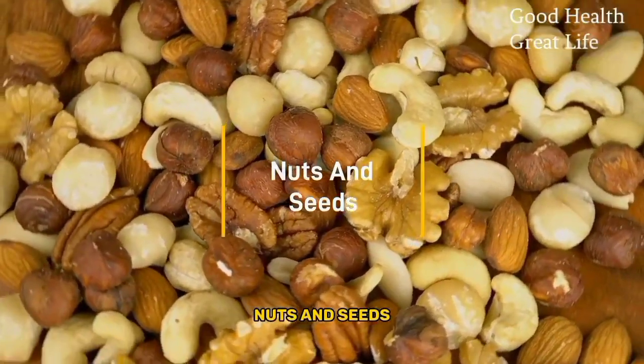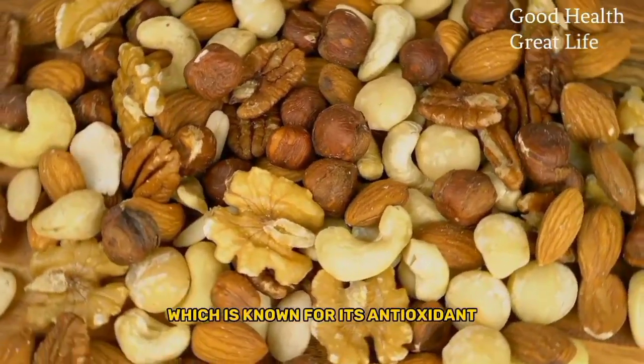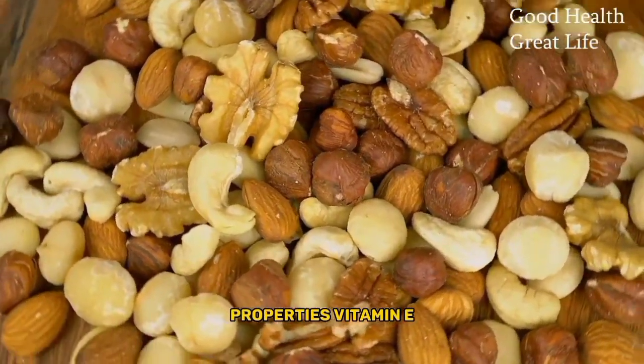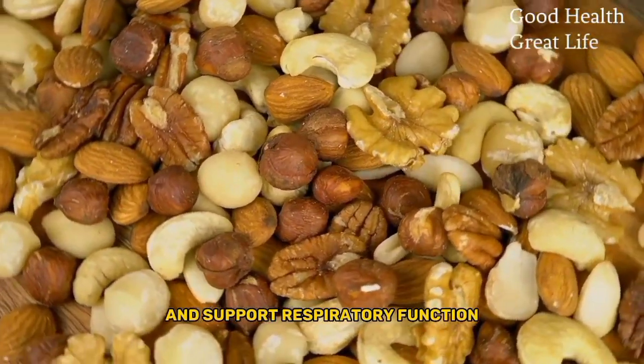Nuts and Seeds. Nuts and seeds are excellent sources of vitamin E, which is known for its antioxidant properties. Vitamin E may help protect the lungs from oxidative stress and support respiratory function.